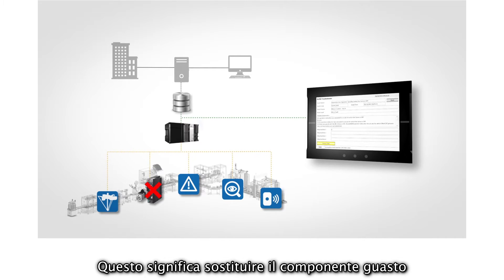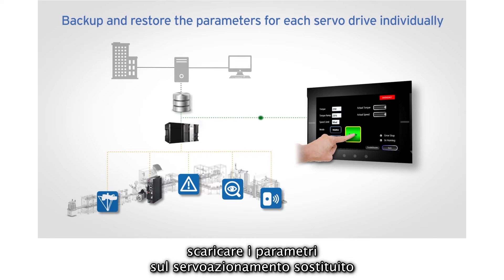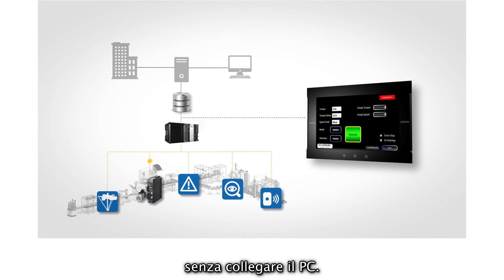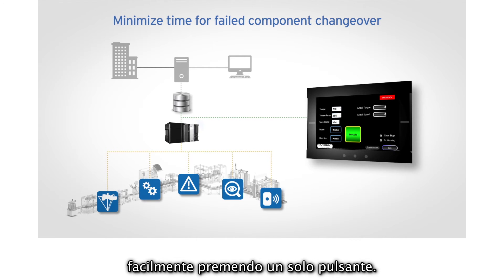This involves changing the failed item and restoring the setup of the device. Backup and restore functionality allows an engineer to easily download parameters to the replaced servo drive without connecting a PC. The result is a system that can be easily configured and reset with a touch of a button.